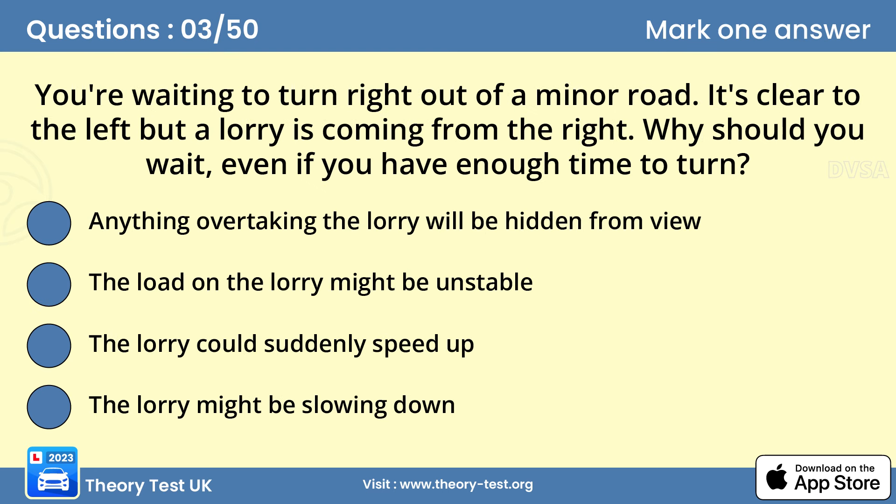Question 3: You're waiting to turn right out of a minor road. It's clear to the left but a lorry is coming from the right. Why should you wait, even if you have enough time to turn? A — anything overtaking the lorry will be hidden from view. Large vehicles can hide other vehicles that are overtaking, especially motorcycles. You need to be aware of the possibility of hidden vehicles and not assume it's safe to turn.